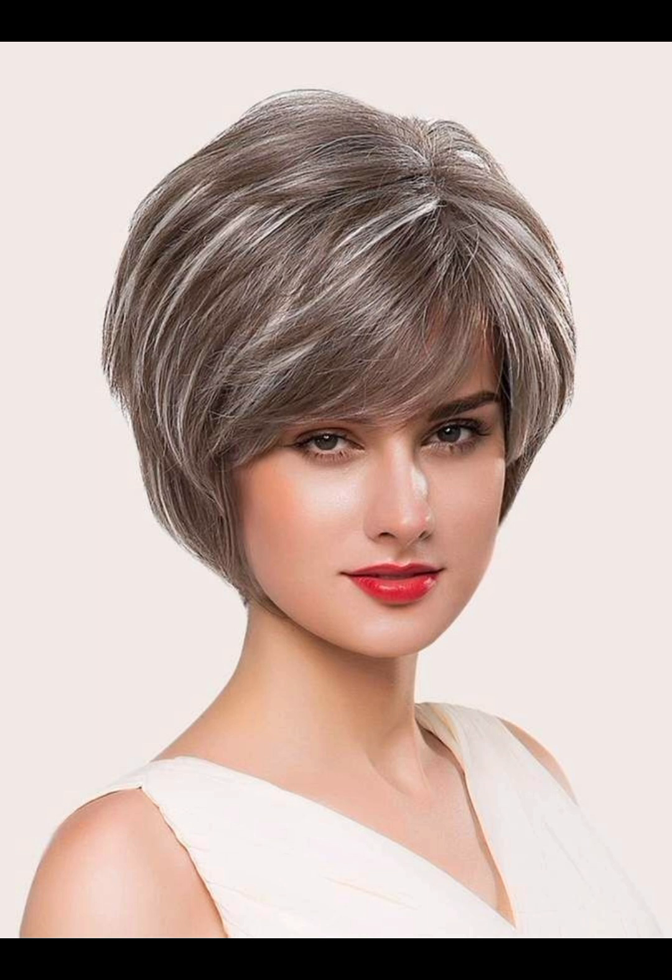Consider adding layers for movement and dimension. For the pixie cut, use styling products for a messy texture look and tousle hair with your fingers for a casual vibe.